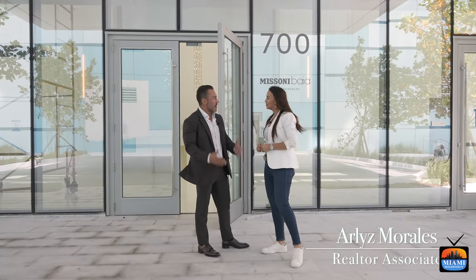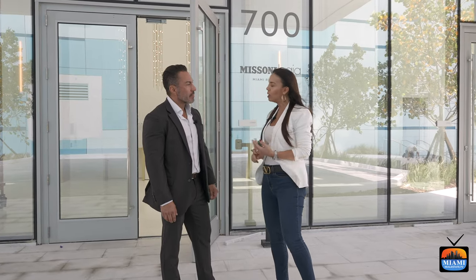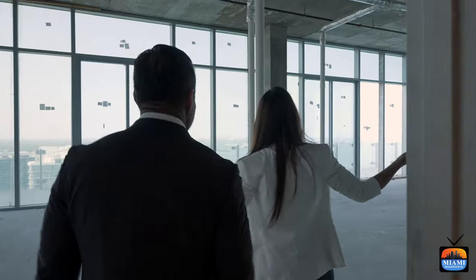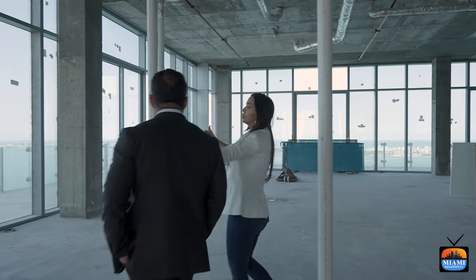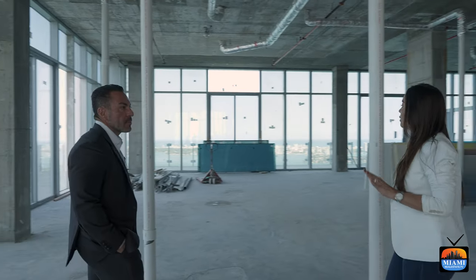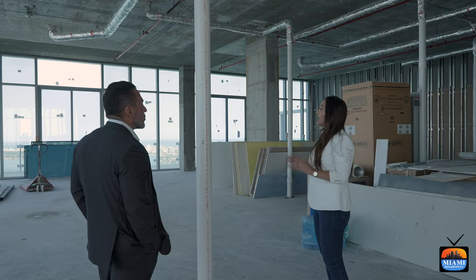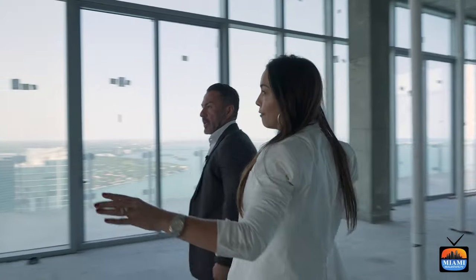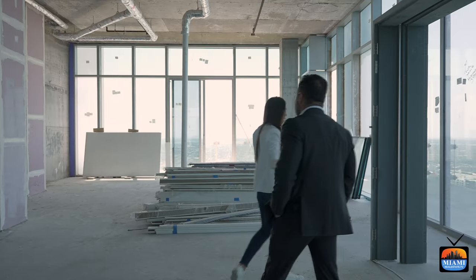Welcome back to the show — thank you for stopping by Missoni Bahia. This is the beautiful penthouse, around 3,600 square feet interior with 2,100 square feet outside. The 10-foot deep terrace has beautiful views of Biscayne Bay. This is the northeast corner — the one we have left — asking $8.5 million as-is or $10 million completely finished. On the other side is the northwest corner, making it a flow-through unit with sunrise from the east and sunset from the west and great light throughout the day.